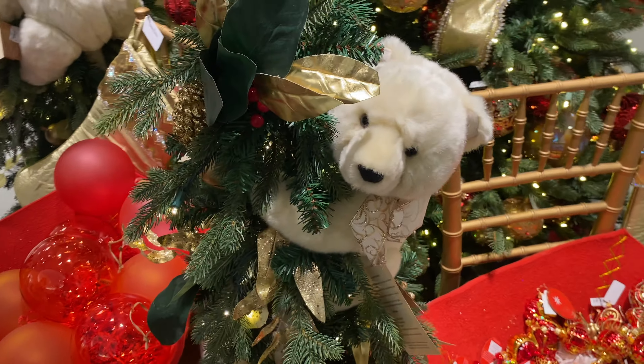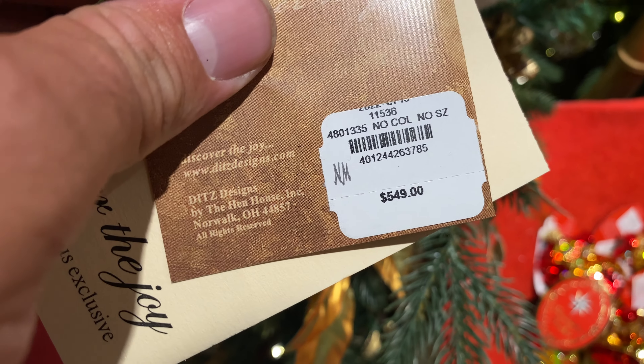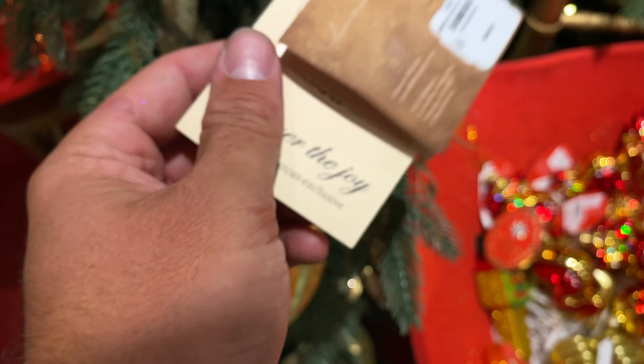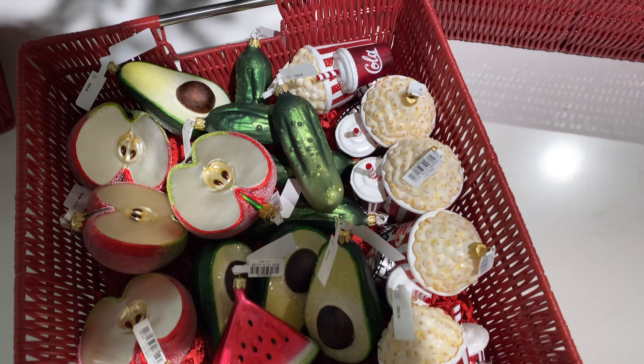Then they had more of a traditional looking Christmas tree with reds, dark greens, and golds, and they had a couple of these. This one in particular is $549 — they're Ditz trees, I hope I'm saying that right — and they have bears attached to the trees, which are super, super cute.